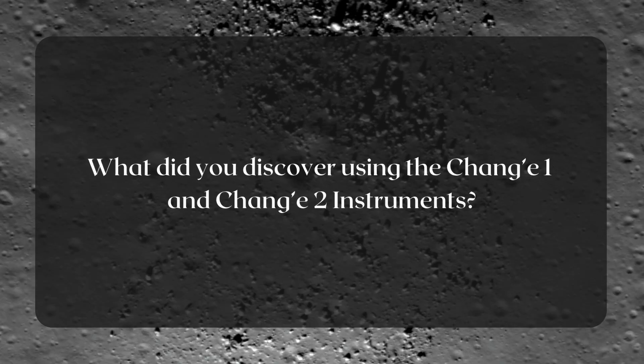Hi everyone, I'm Matt Sigler. I'm a planetary scientist at the Planetary Science Institute. We made a pretty exciting discovery — at least exciting to me — about the Chang'e 1 and 2 instruments that flew around the moon.